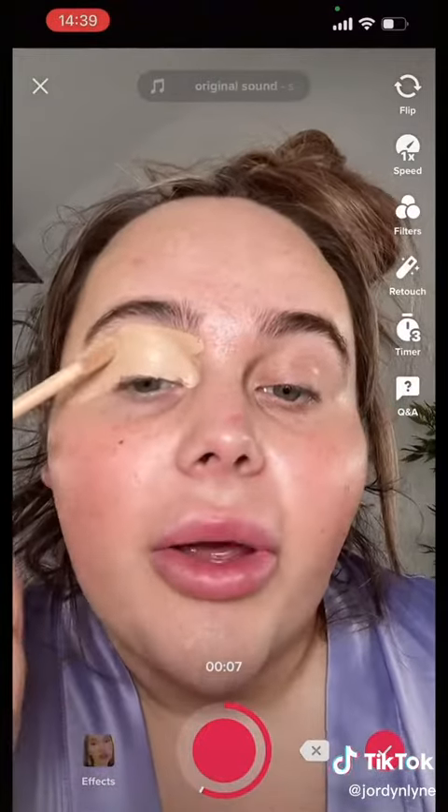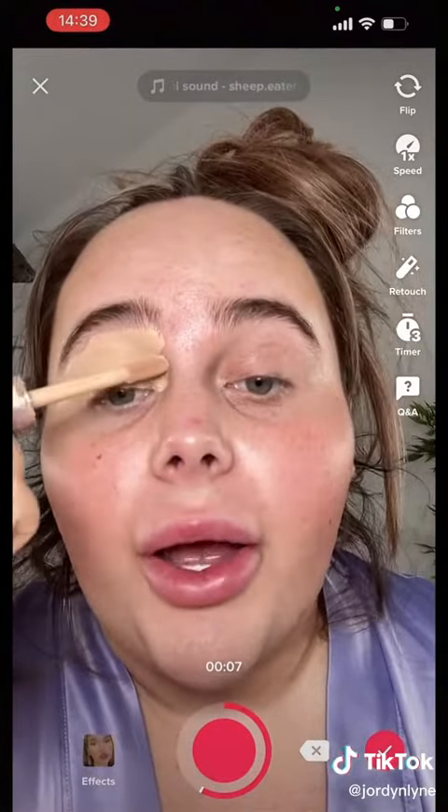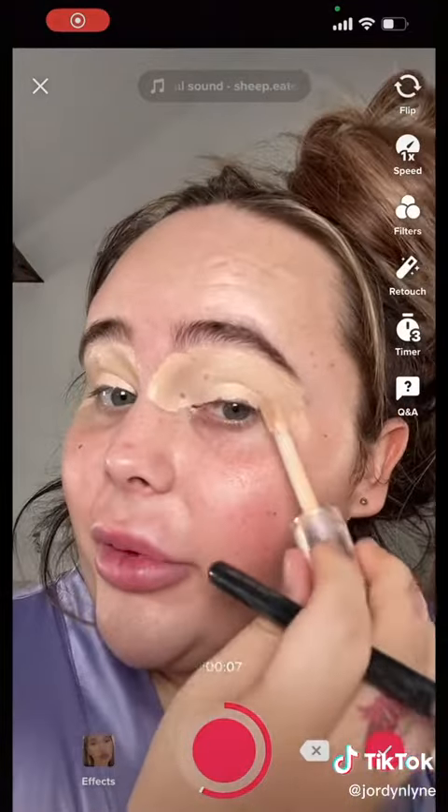I literally shaved my beard last night and already I'm haggard. I'm just using the Makeup Revolution C5 Concealer to prep my eyes. It's actually been a while since I've done these type of videos.